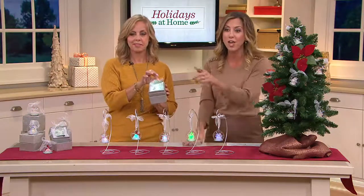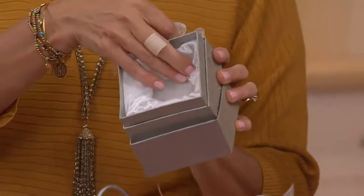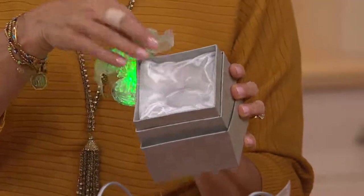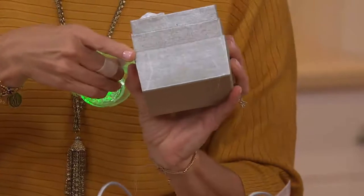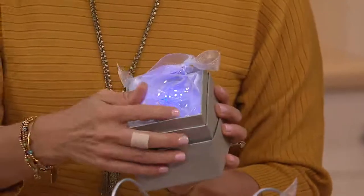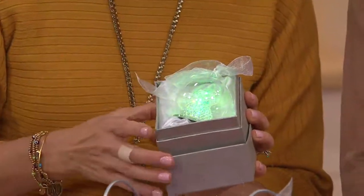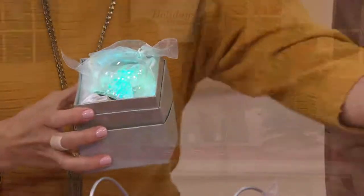You're getting all five, plus this gorgeous box that comes with it. Look at the details — there's beautiful foiling detail on there. You get five of these boxes. They light up really nicely inside the boxes too, so if you want to display them in your home and leave them in the boxes, they look great as well.